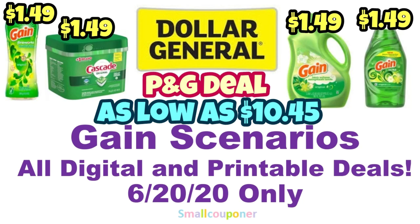Hi guys, this is Small Couponer. These are the Dollar General Gain Scenarios, and these are all digital and printable coupon deals. I will only do this on June 20th, 2020 only. The scenarios are as low as $10.45, and we do have a P&G deal. So let's get started.